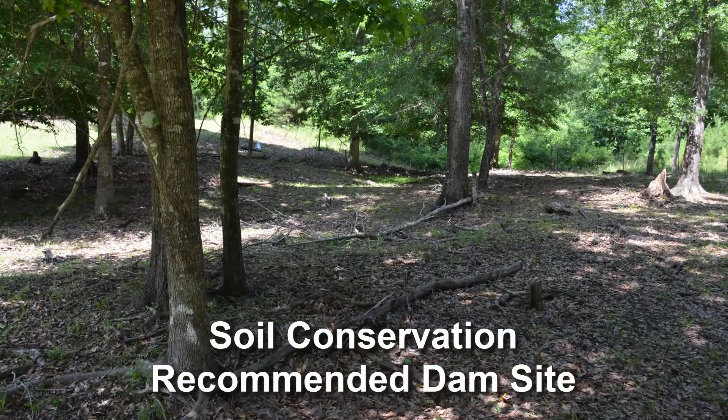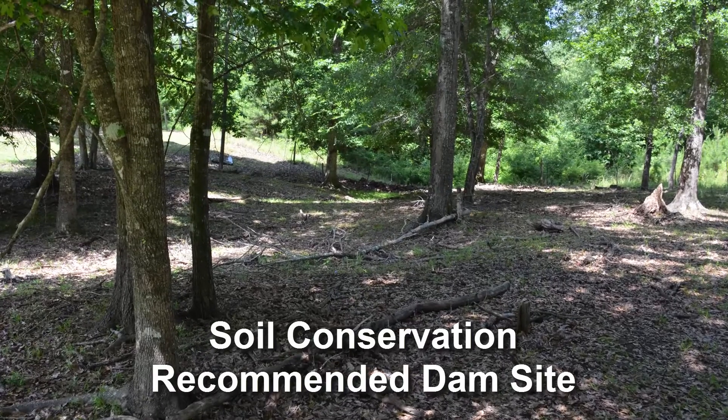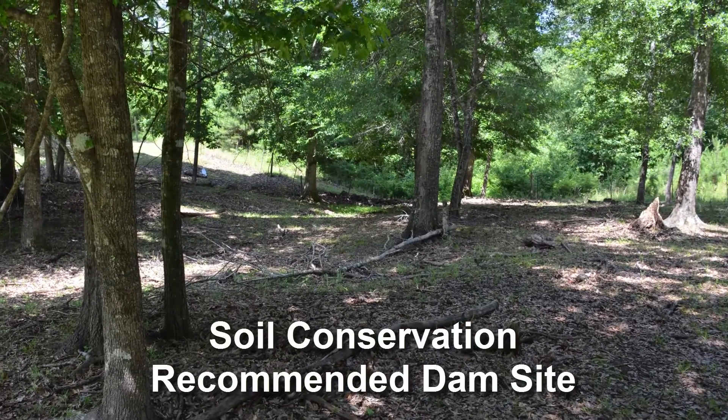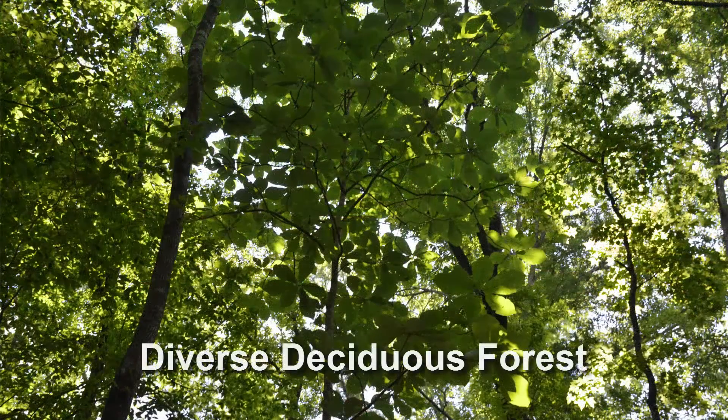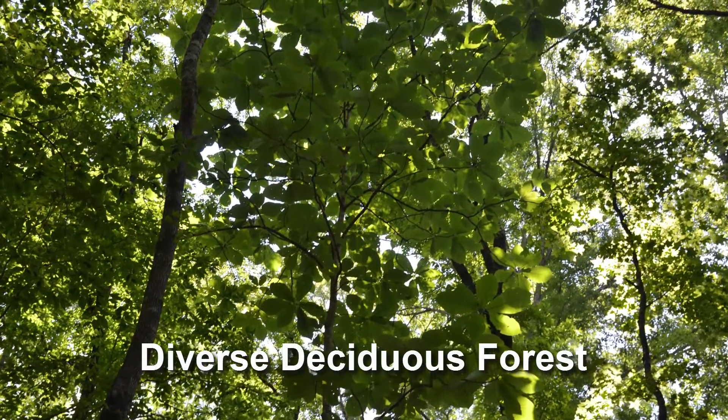We've already spent a lot of time walking around here. It's about 116 acres total. We spent some time walking around, saw water features, checked out the different contours around the property, and talked about some different options.